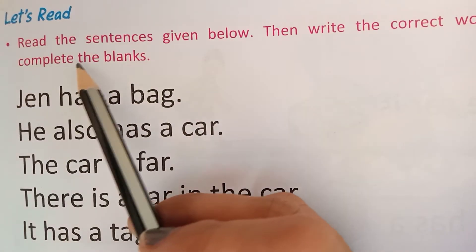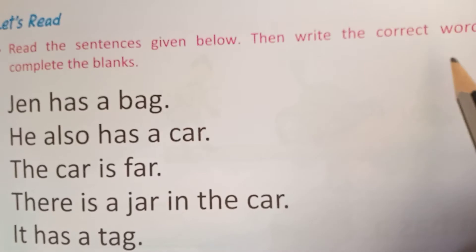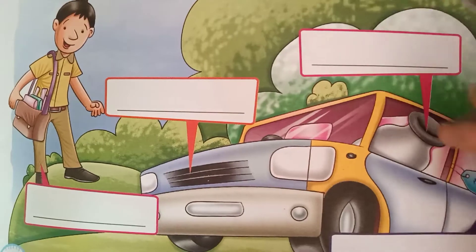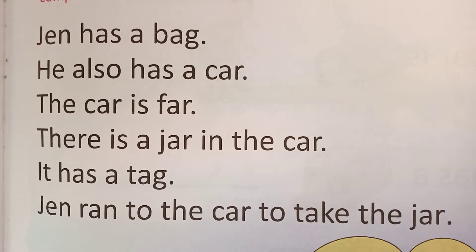The question is: read the sentences given below, then write the correct word to complete the blanks. We have to read the story and we have to complete these blanks. Let's start.